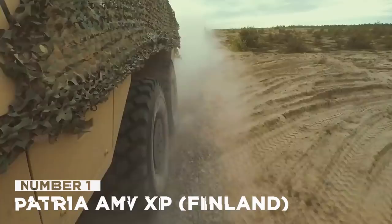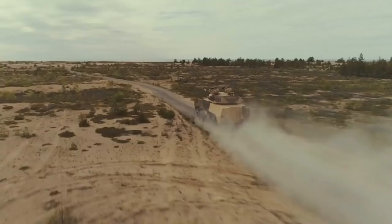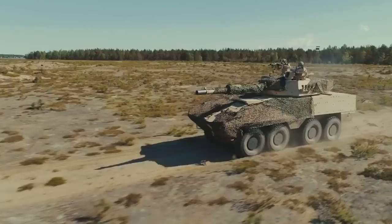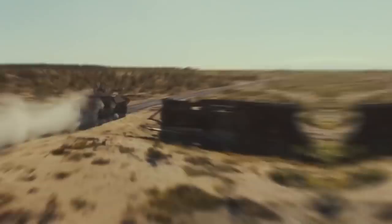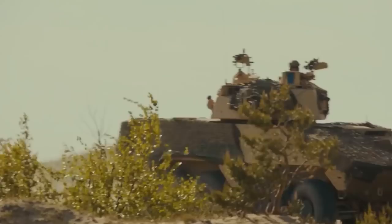Number 1: PATRIA AMV-XP. You may believe that the best APC would come from the United States or Russia, but it comes from Finland. It has everything, including protection, mobility, and dependability. The AMV-XP is one of the world's best-protected vehicles. The maximum weight is roughly 30 tons. The vehicle's front arc can survive 30mm armor-piercing shots, and it can resist blasts equivalent to 10kg of TNT under any wheel or anywhere under the hull. It has an NBC protection system, a 12.7mm machine gun, and is powered by a Scania DC-13 turbocharged diesel engine with 603 horsepower. The PATRIA AMV-XP is also capable of amphibious landings.